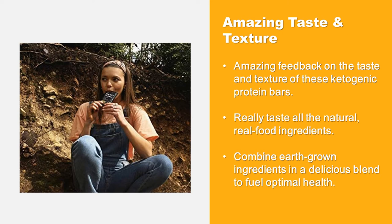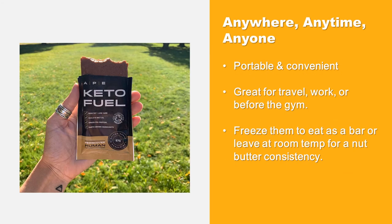Keto Fuel is getting amazing feedback on the taste and texture of these ketogenic protein bars. You can really taste all the natural, real food ingredients combined — earth-grown ingredients in a delicious blend to fuel optimal health. Keto Fuel is a snack for anywhere, anytime, and anyone; they are portable and convenient, great for travel, work, or before the gym.